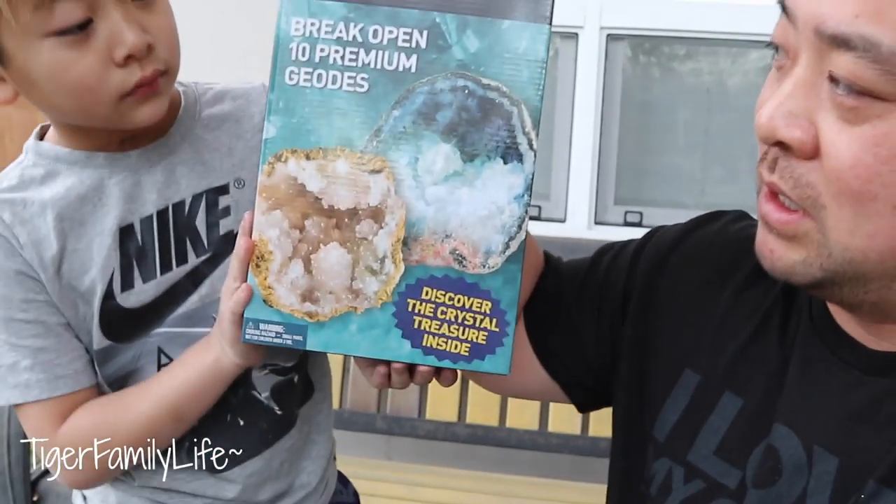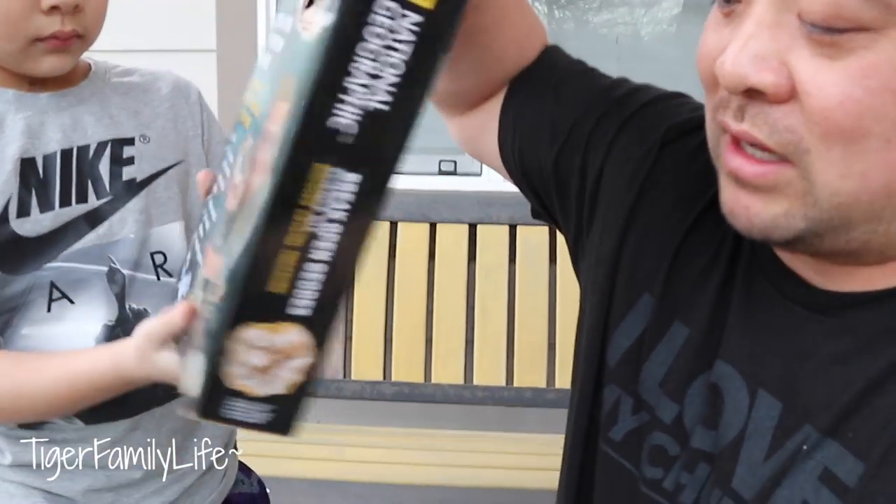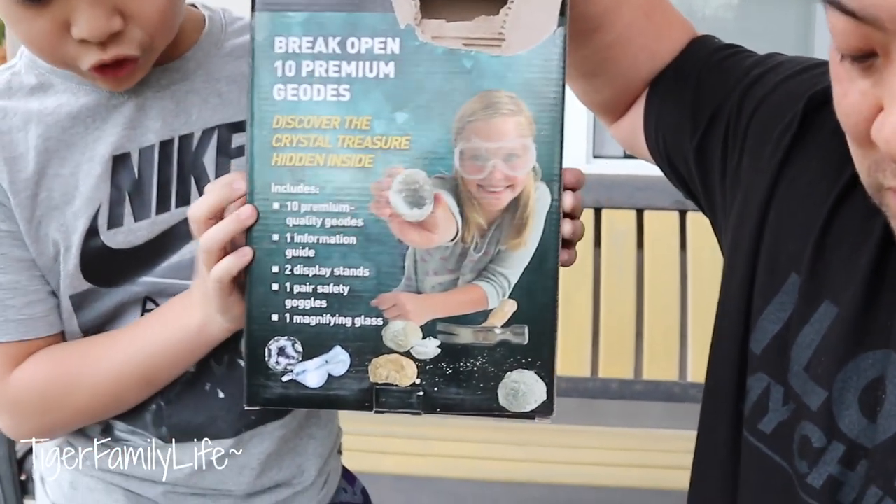What's going on everyone, welcome back! Hope everybody had a wonderful Christmas — if you haven't seen our Christmas gift opening, please check that out. Today Titus is gonna do some treasure hunting. He's got these 10 geos he received for Christmas, with 10 premium discovered crystal treasure inside. He's gonna need to crack them open with a hammer — lots of cool stuff!